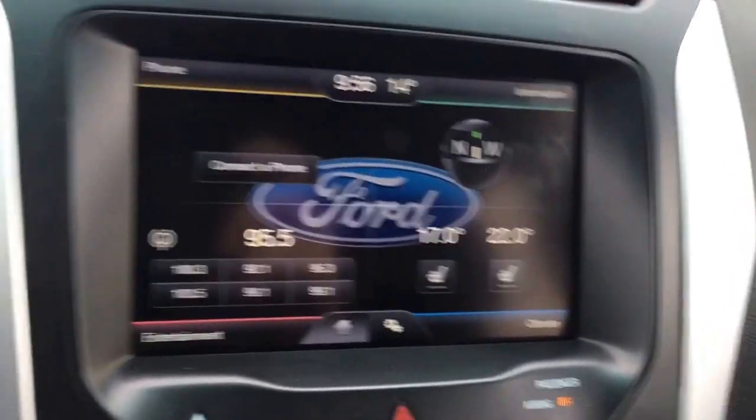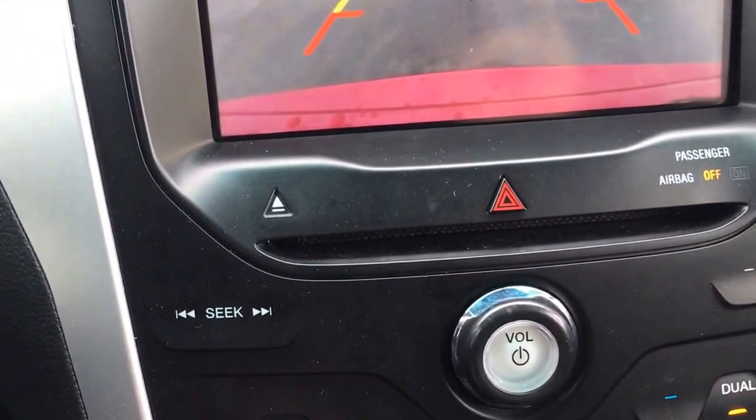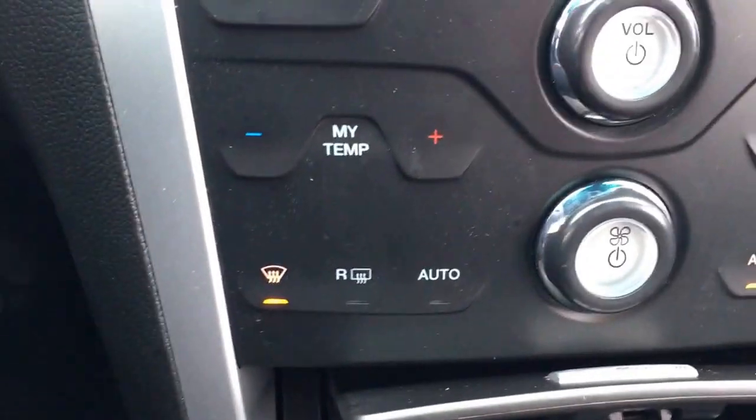Just wanted to show you the backup camera — makes it nice and safe. There's also a CD player, dual air controls, and heated seats.